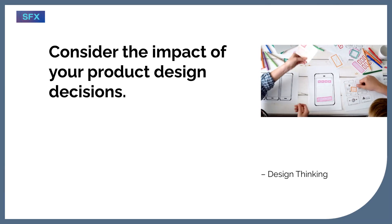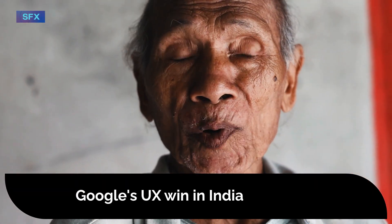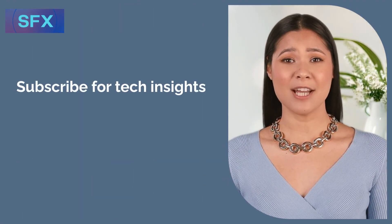Are you ready to get scrappy? Because that's how Google turned a broken UX into a win in India. If you liked this story, subscribe for more weekend deep dives into how tech giants solve real-world problems.